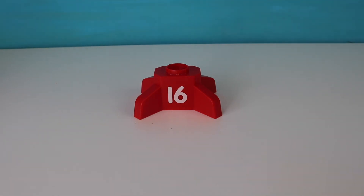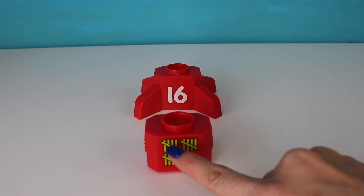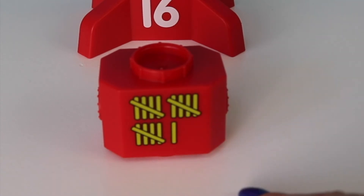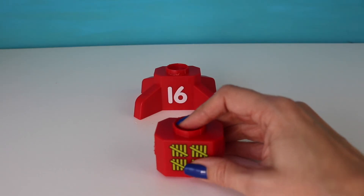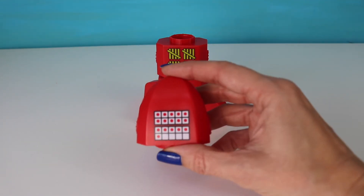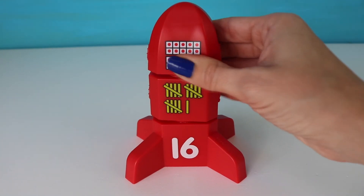And now we have the number sixteen. First we need sixteen tallies. And here we have it. Let's count by fives — five, ten, fifteen, and one more. Wow, you are super smart. Sixteen tallies. And here is our top — we have sixteen counters. Let's build it. There we go.